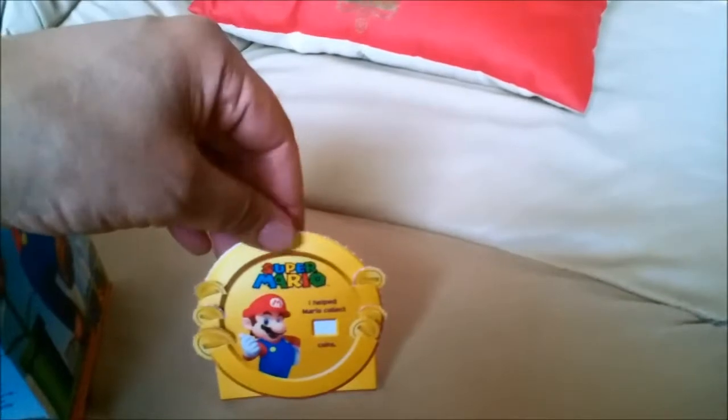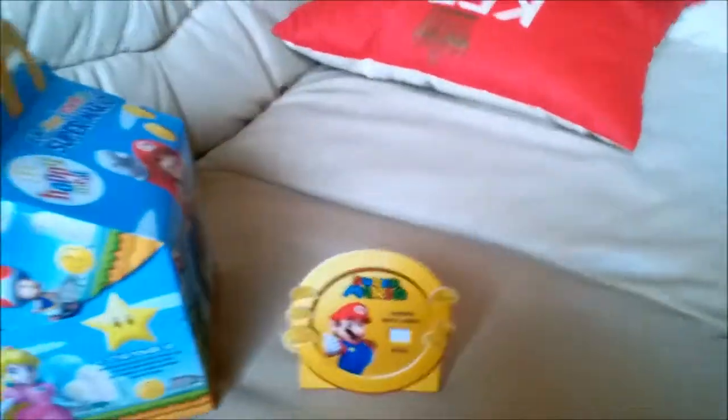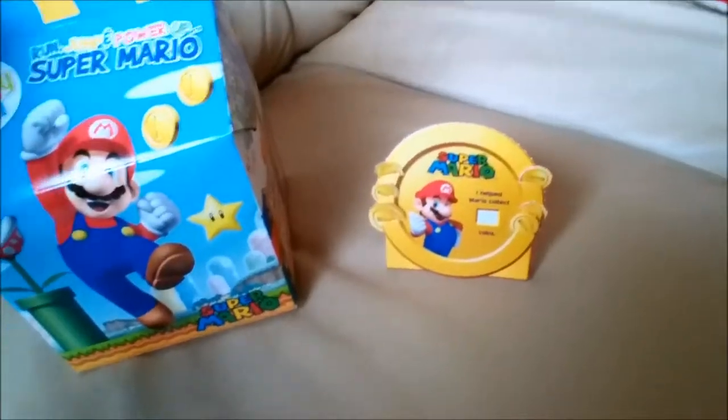Once you're done, you can put the coins on this little badge of honor to show that you've completed all of the challenges and helped Mario collect all of the coins.